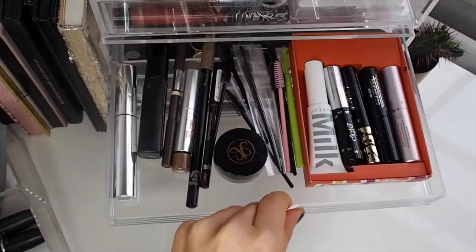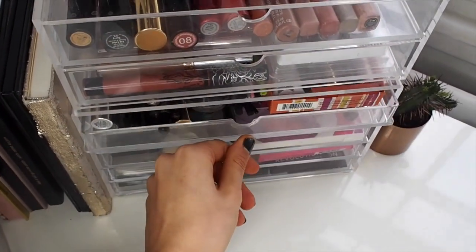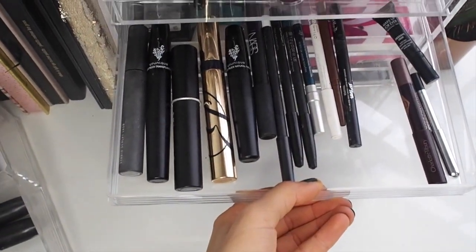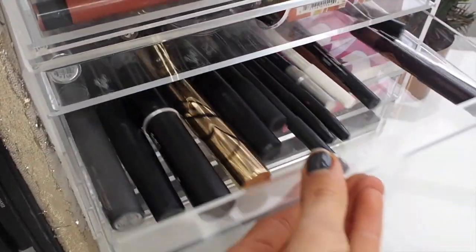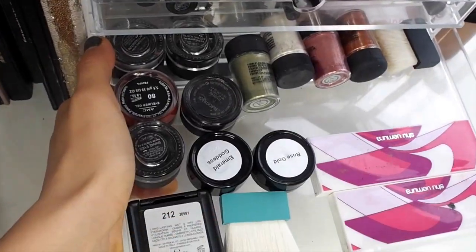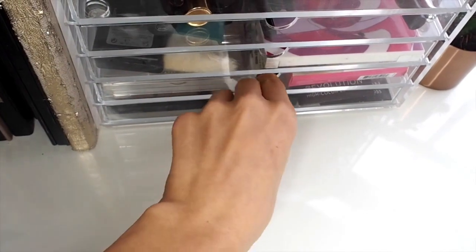Next we have lots of eyebrow products and some mini mascaras for when I'm travelling. Next up is big mascaras and eyeliners, whether that be kohl pencils or liquid liners. After that we just have a selection of mini eyeshadows and gel eyeliner pots, and of course some more lashes.